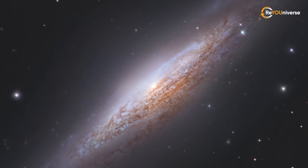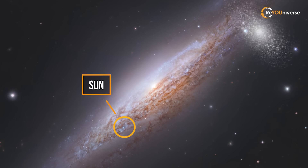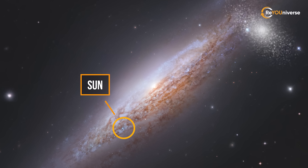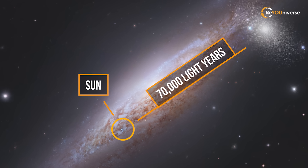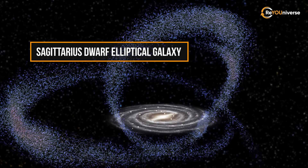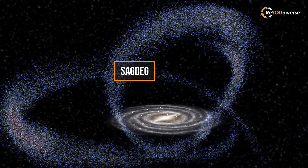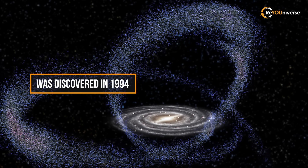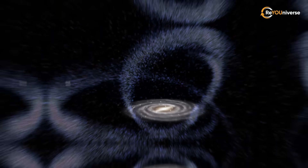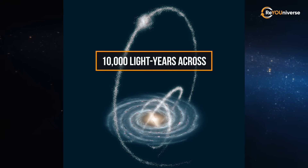The next galaxy we see is actually on the other side of the Milky Way from the Sun and is a bit farther than Canis Major Dwarf, lying about 70,000 light-years away. The Sagittarius Dwarf Elliptical Galaxy, or SagDEG, is an elliptical, loop-shaped satellite galaxy of the Milky Way, which was discovered in 1994. It contains four globular clusters in its main body. SagDEG is roughly 10,000 light-years across.